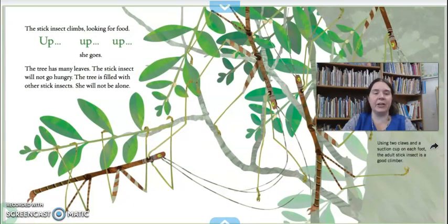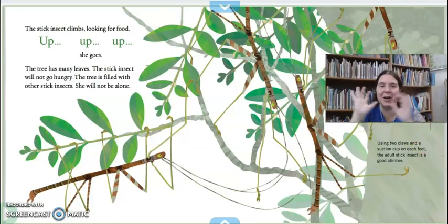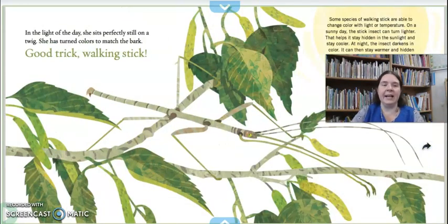The stick insect climbs looking for food, up, up, up she goes. The tree has many leaves — the stick insect will not go hungry. The tree is filled with other stick insects; she will not be alone. They use two claws and suction cups on the bottoms of their legs and that helps them to climb. In the light of the day, she sits perfectly still on a twig and has turned colors to match the bark — good trick, walking stick. Some walking sticks are able to change color with the light or temperature. On a sunny day the stick insect can turn light, which helps it stay hidden in the sunlight and stay cooler. At night, the insect darkens in color so it can stay warmer and hidden in the dark.